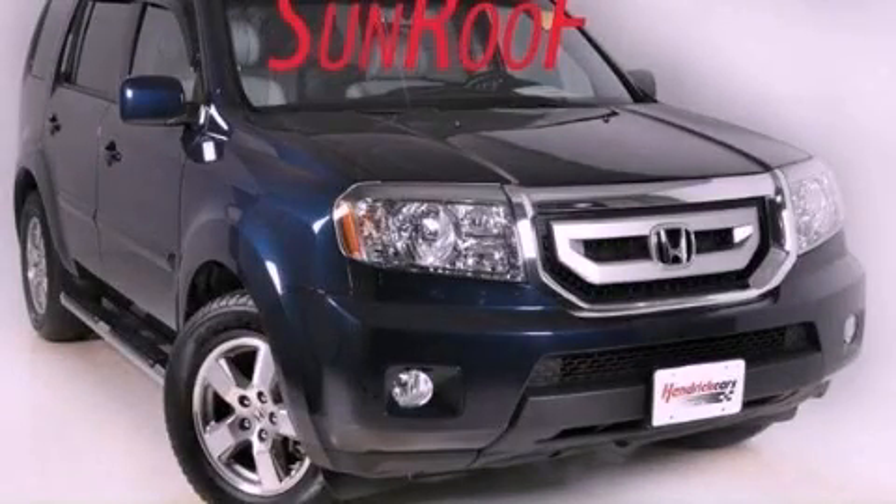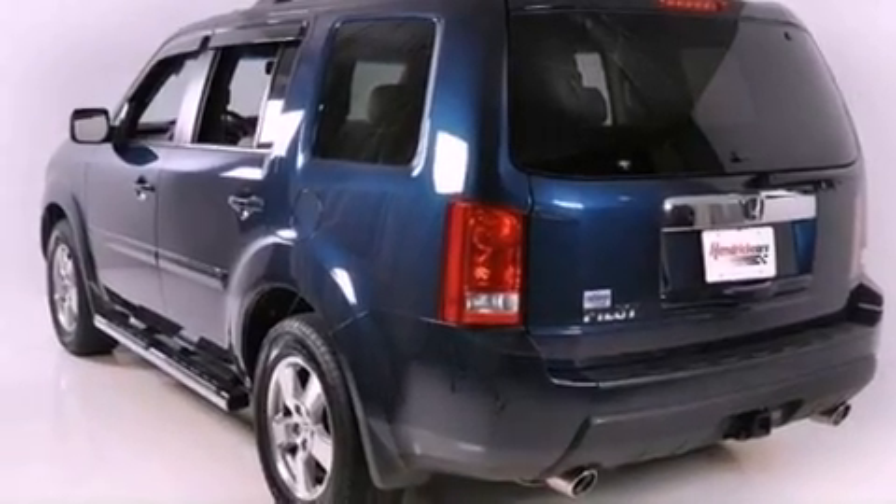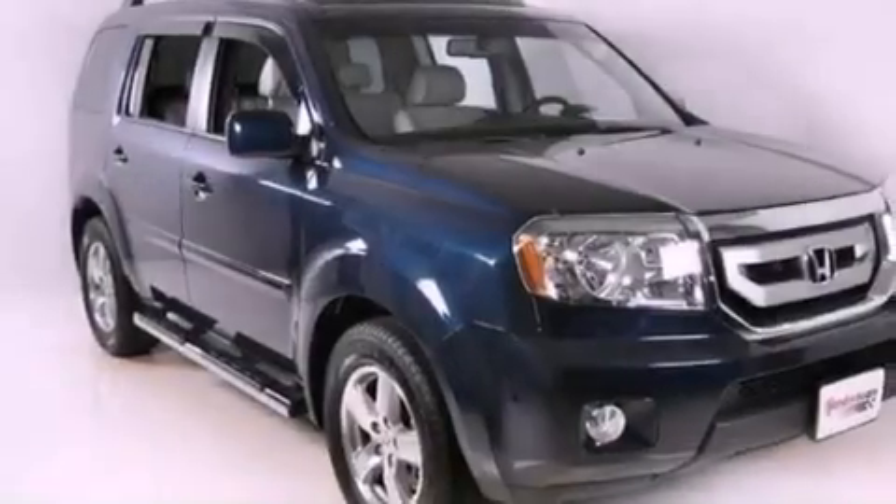This is a 2011 Honda Pilot, a car-like ride in space like an SUV. It has a 3.5-liter six-cylinder engine and a five-speed automatic transmission.